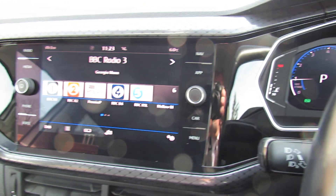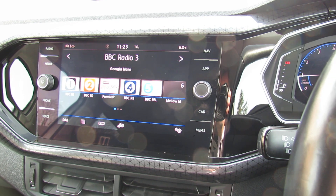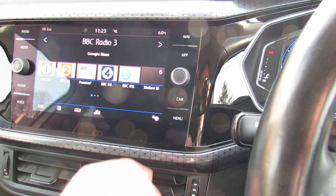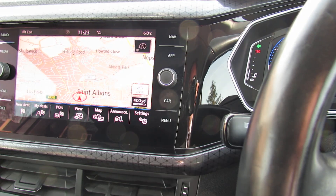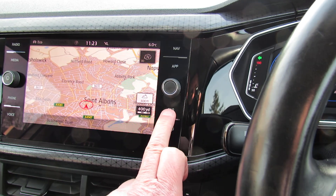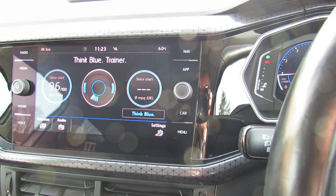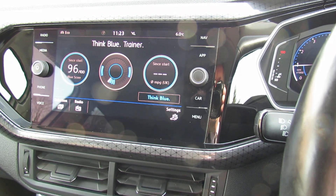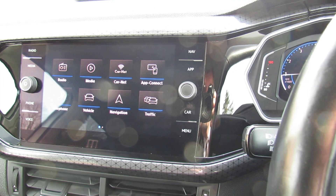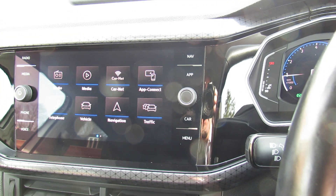Let's just show you the media centre. At the moment we've just got it on radio and it's DAB radio, so you can stream your music there. We've got satellite navigation on that one, making life nice and easy. Going down to the full menu, we've also got Android Auto and Apple CarPlay on this vehicle as well.